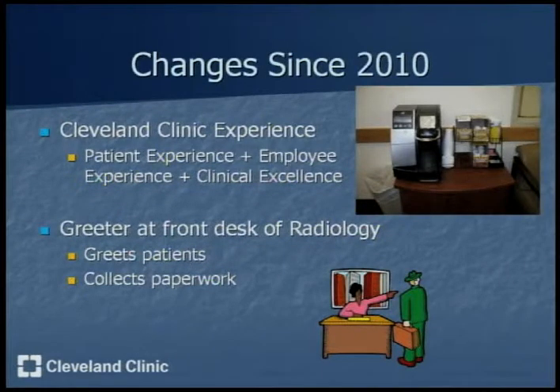Last summer, there was a project done by another intern on surveys in radiology, and the results from that data were used to make changes to the hospital as well as the radiology department. In regards to the radiology department, a greeter was added to greet patients, collect paperwork, and help make their experience faster and more streamlined. In regards to the hospital as a whole, the Cleveland Clinic experience was created in the past year, advocating and emphasizing putting patients first and every employee's role as a caregiver.